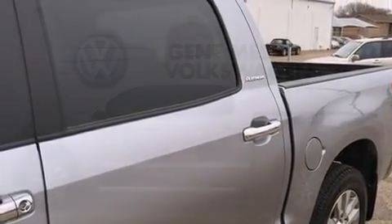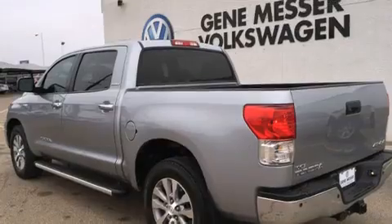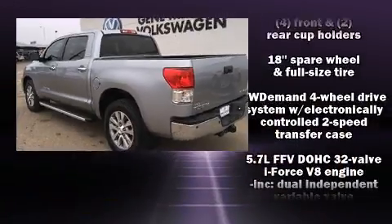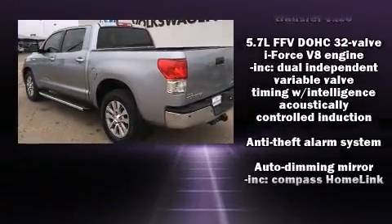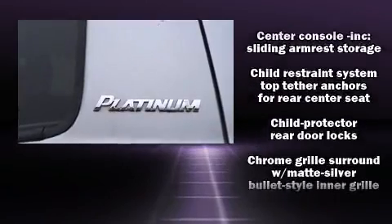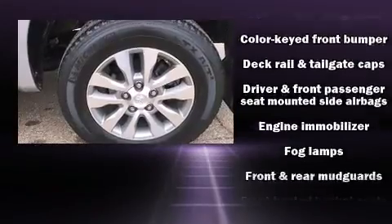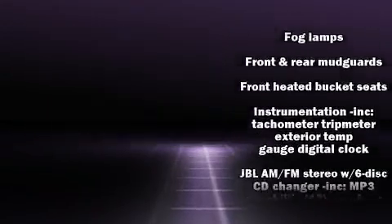Features such as automatic climate control and leather upholstery prove that economical transportation does not need to be sparsely equipped. You and your passengers will enjoy the stereo system, which includes a CD player with MP3 capability, steering wheel mounted audio controls, and 12 speakers ensuring optimal sound no matter where you're seated.